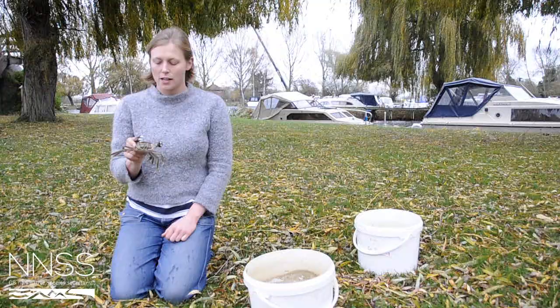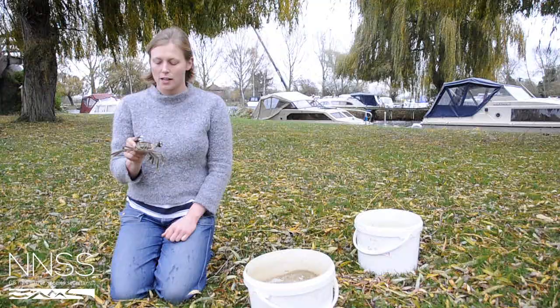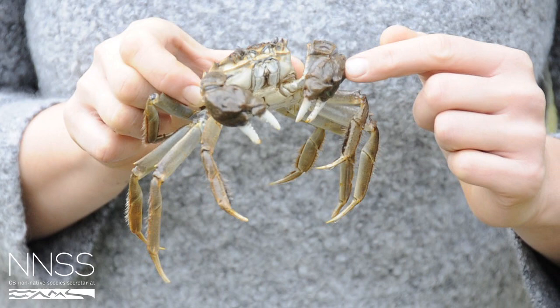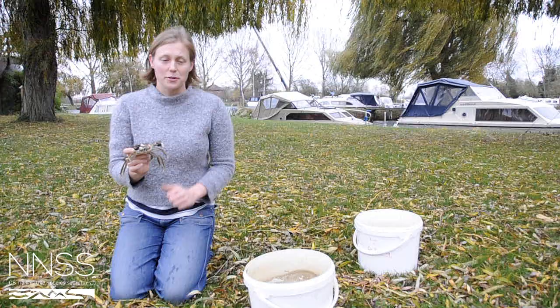Identification of the Chinese mitten crab. The Chinese mitten crab is incredibly easy to identify because it is the only freshwater crab present in Britain. It also has these woolly mittens on its claws which makes it incredibly distinctive.